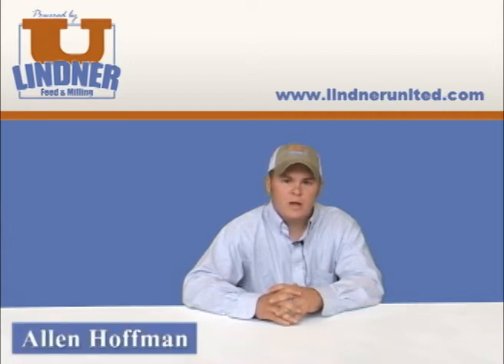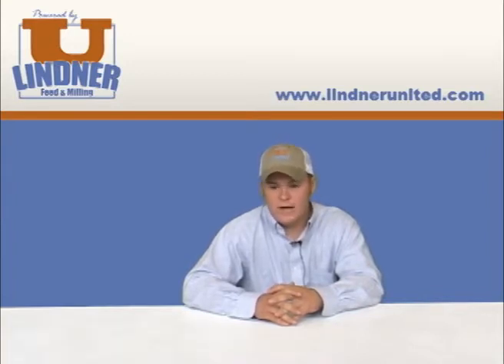Hi, Allen Hoffman, Tipton, Indiana. We have a feed store in Tipton where we carried the Lender line for three years and the Lender United line for one year now. And since we've moved over to the Lender United line in January, it's really put our store on the map.